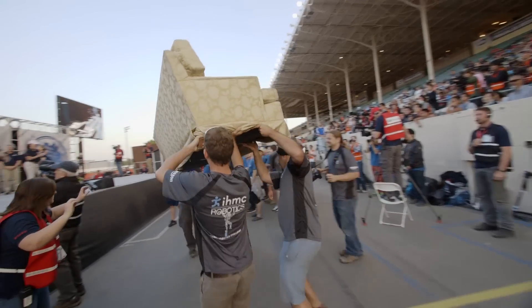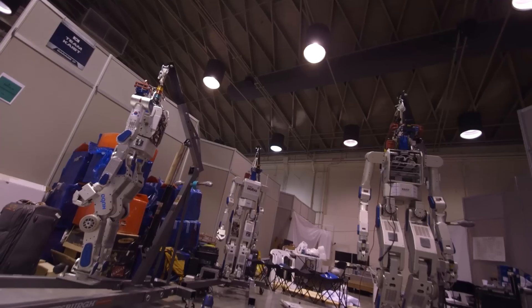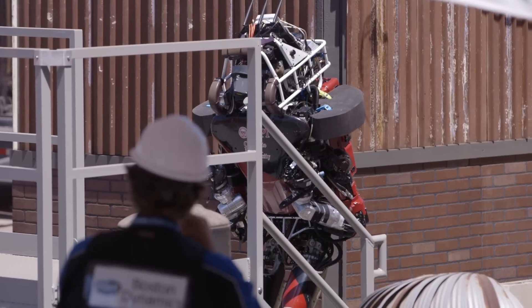IHMC took second place, coming in six minutes behind South Korea's Team Caste and their transforming wheel-kneed robot Hubo. A lot of robots fell over and broke during the finals, but they were much faster and more autonomous than they were the year before.